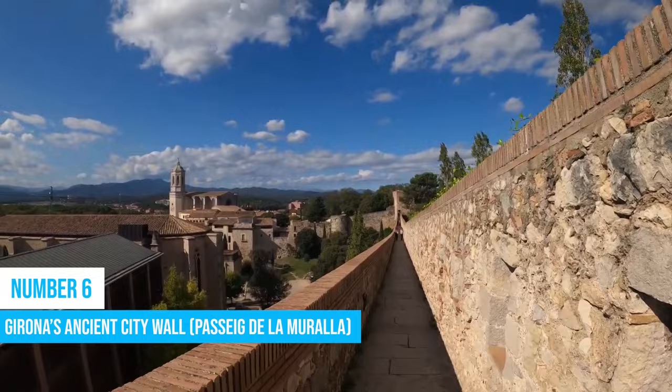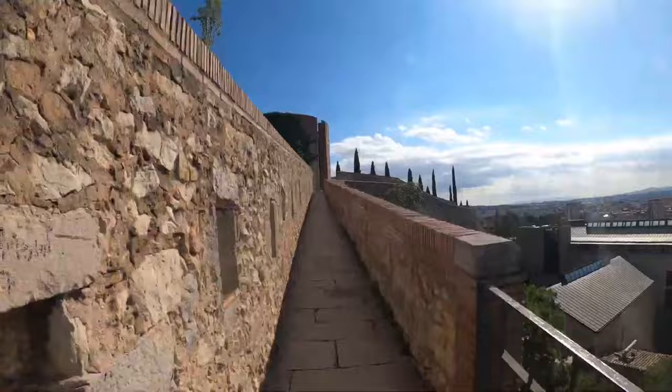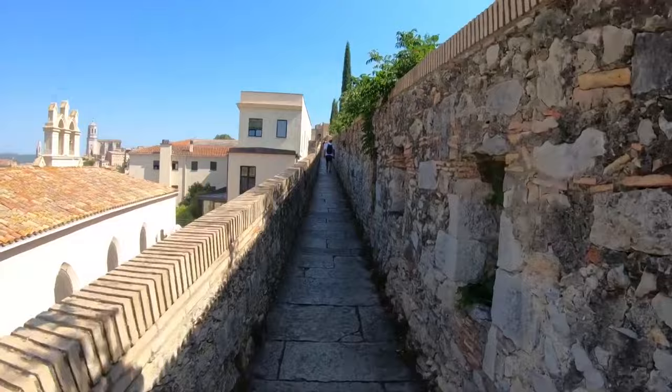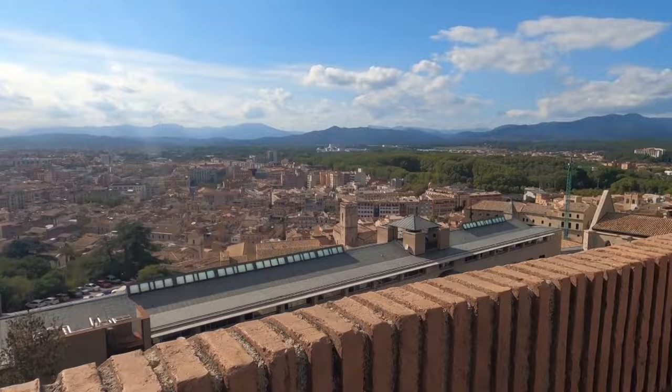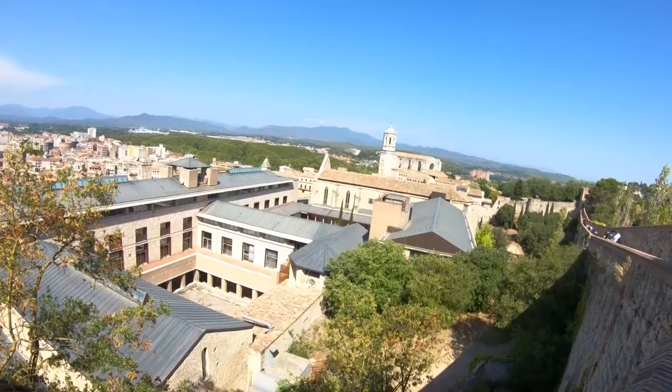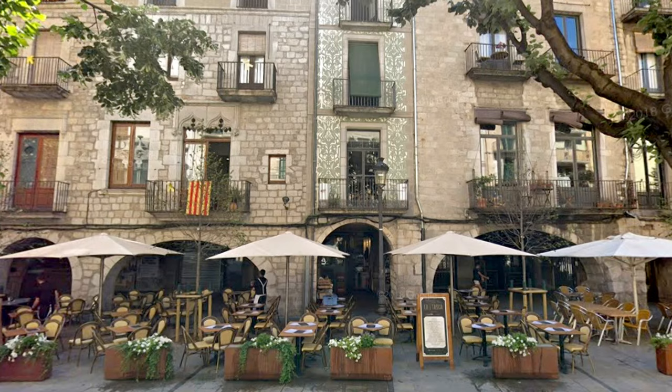6. Walking along the ancient city walls of Girona is a great experience you shouldn't miss. The city wall offers exciting views of medieval architecture and historical landmarks as well as striking panoramas of the cityscape. As you stroll along, you'll be transported to a different time surrounded by gothic cathedrals, lovely cobblestone streets, and colorful buildings. It's no wonder Girona has become a haven for film tourism enthusiasts — every step reveals a new story waiting to be discovered.